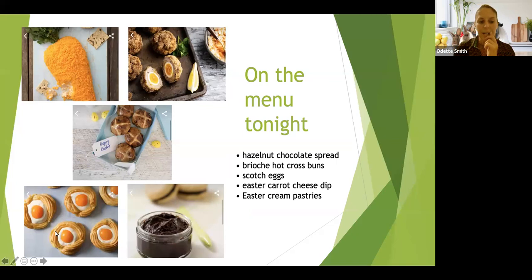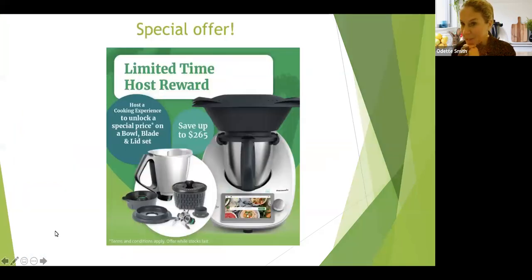While you are answering the poll, I just want to tell you about a cool special offer we have at the moment. The current host reward is a spare bowl, blade, and lid. For those of you who have a spare bowl, you'll know that having an extra bowl is almost as good as having a second Thermomix. Tonight some of our team leaders will be talking about why you need a second bowl. If you've hopped on tonight with two friends, you may be able to unlock the special host reward — you do have to reach out to your consultant and tell them who the two people were that you hopped on with, because they have to do some back-end paperwork.